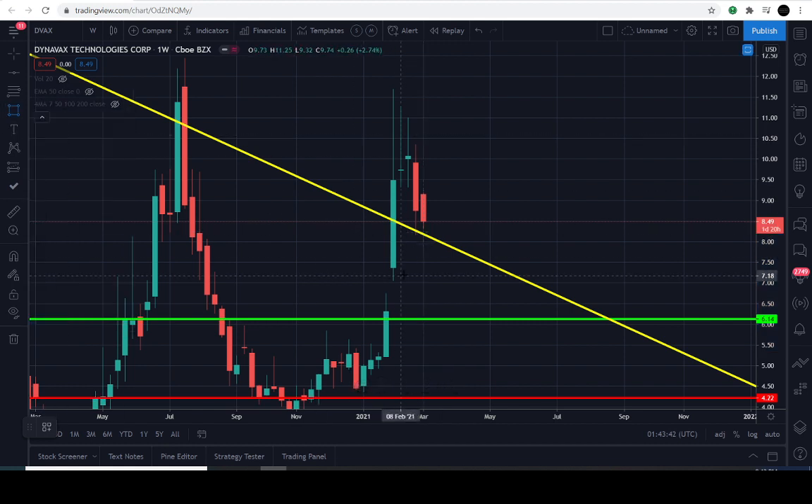I'll just put like a rectangular box — $7.41 up to $8.11, something like that. If you're pulling up your charts, just kind of put that range up. And again, May the 3rd, 2021 — this all needs to take place.